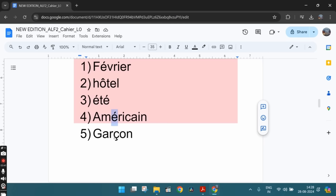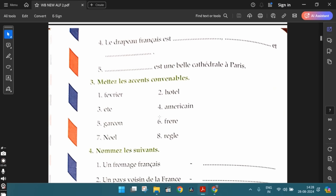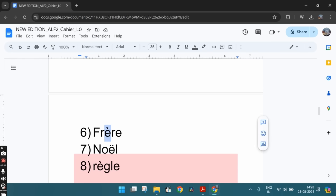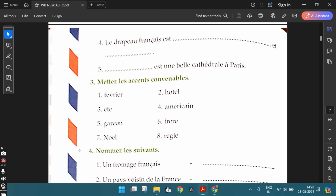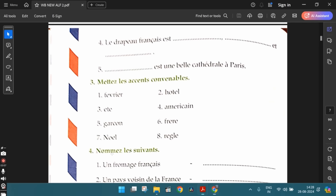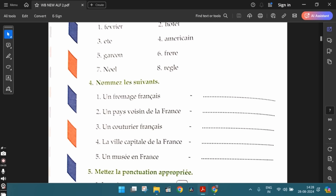The fifth one is garçon — we put the cédille accent under the letter c. The sixth one is frère — we put the grave accent over the letter e. The seventh one is noël — we use the tréma accent over the letter e. And the eighth one is règle — we put the grave accent over the letter e. So, let's move ahead.